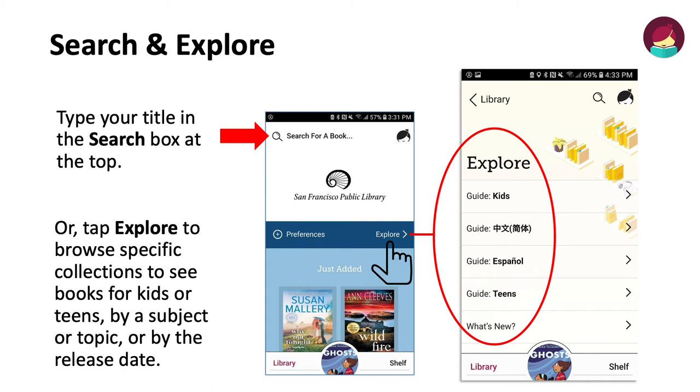Search and explore. Type your title into the search box at the top. Or tap Explore to browse specific collections to see books for kids or teens, by a subject or topic, or by release date.